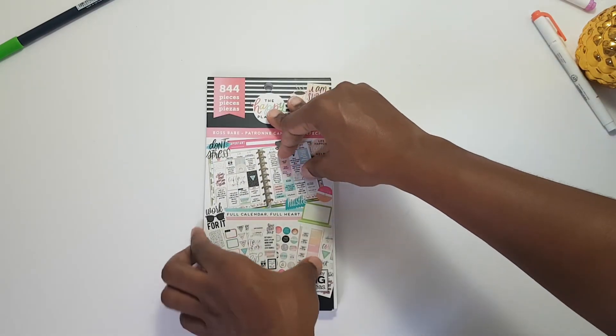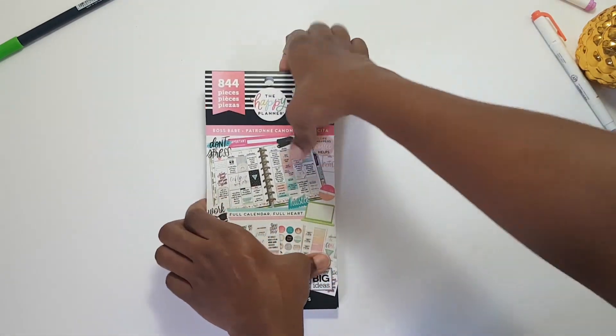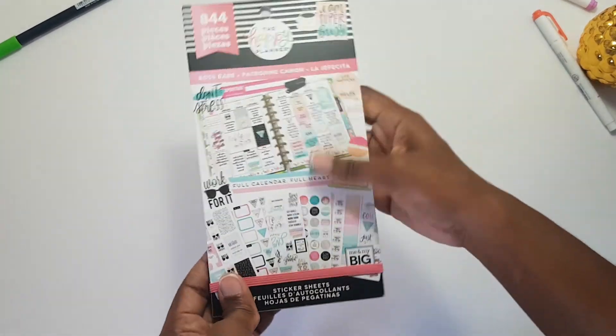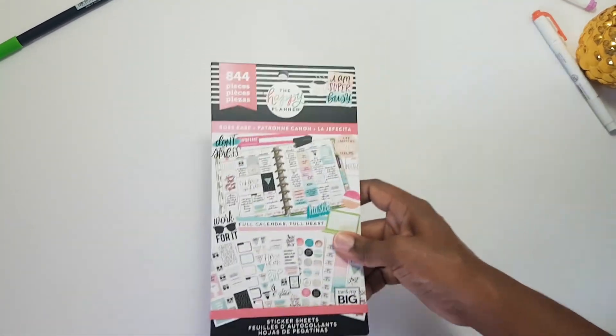That is my huge planner haul! I hope you were sitting there with a cup of tea or a snack because that took a while. I hope you all enjoy my first video and I'll see you soon in the next one. Thanks, bye!